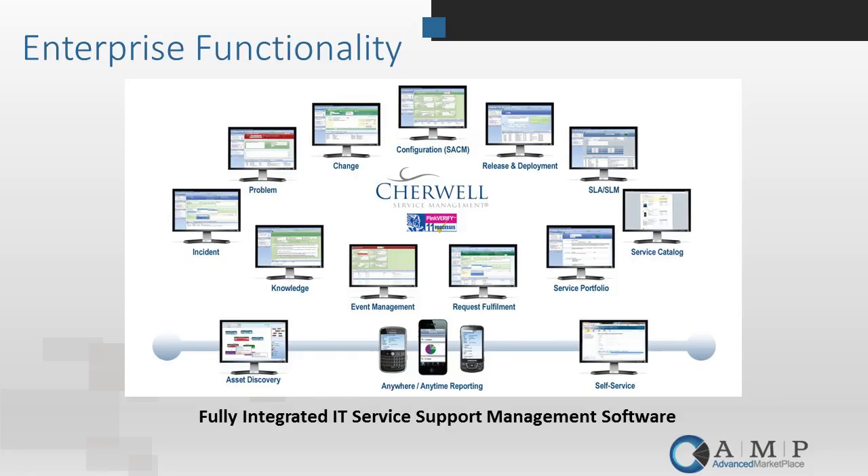I'm going to hand this over to Mary Lynn and let her talk for these next couple of slides and begin our product demonstration. This slide is outlining the different modules or functionality pieces within Sharewell. This is an encompassing suite of modules for service management.